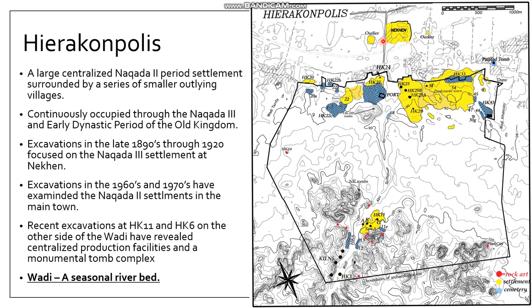The excavations focused on the Old Kingdom occupation at Nekhen have produced some of the most important finds in all of Egyptian archaeology, and we'll talk about one of those a little bit later. The site was originally visited by Sir Flinders Petrie, one of the foundational figures of archaeology, and excavations began in the 1890s. We've had about 130 years of continuous excavation at the site, with early work from the 1890s to the 1920s focused at Nekhen.